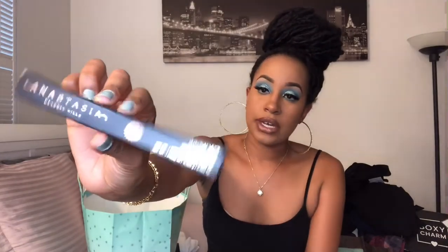The next thing I got was the Anastasia Brow Wiz. You can never go wrong with a brow wiz or brow definer from them. I just don't like the pomade — I feel like it's easier to have that crayon to do my eyebrows. I always have to re-up on this because I use a lot of it.